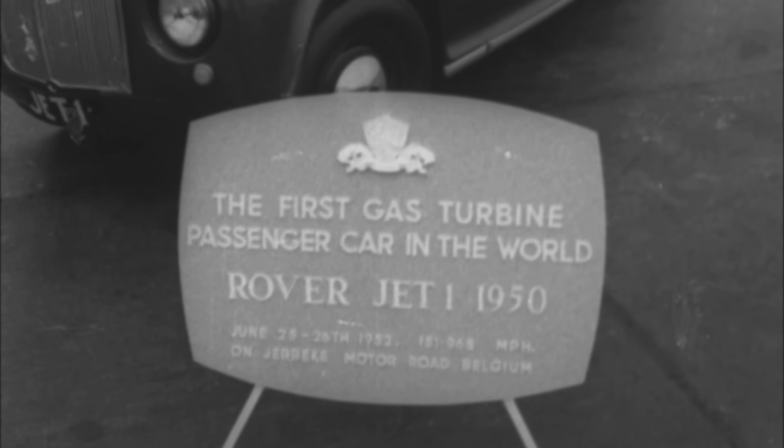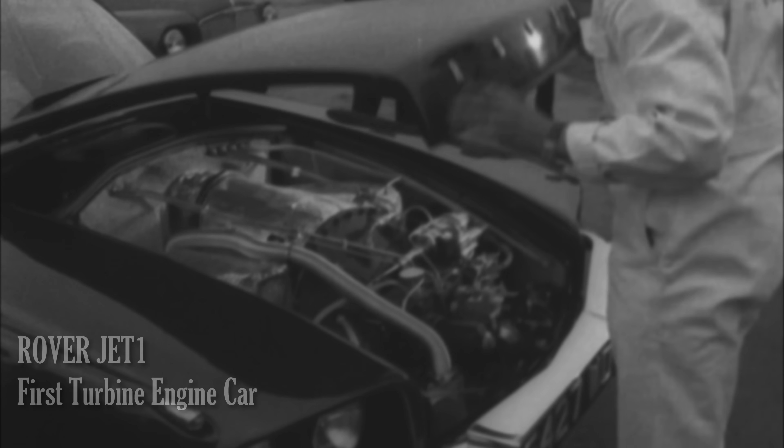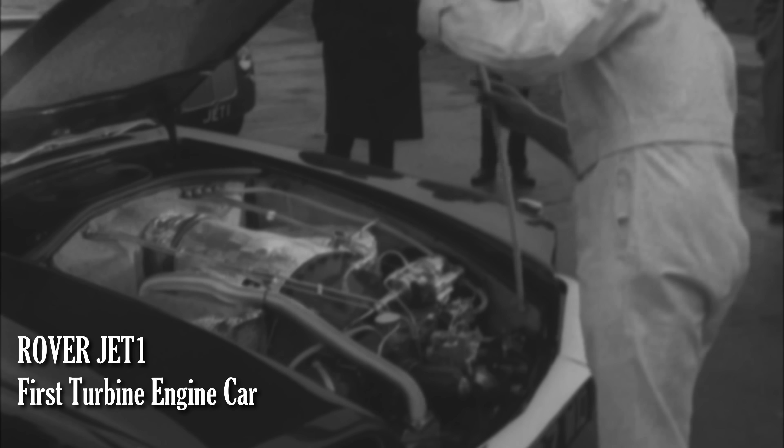How can it be that the Rover set the record but is not the fastest car? Well, the name of the Rover happens to be Rover Jet 1, and it set the land speed record as the first car powered by a turbine engine.